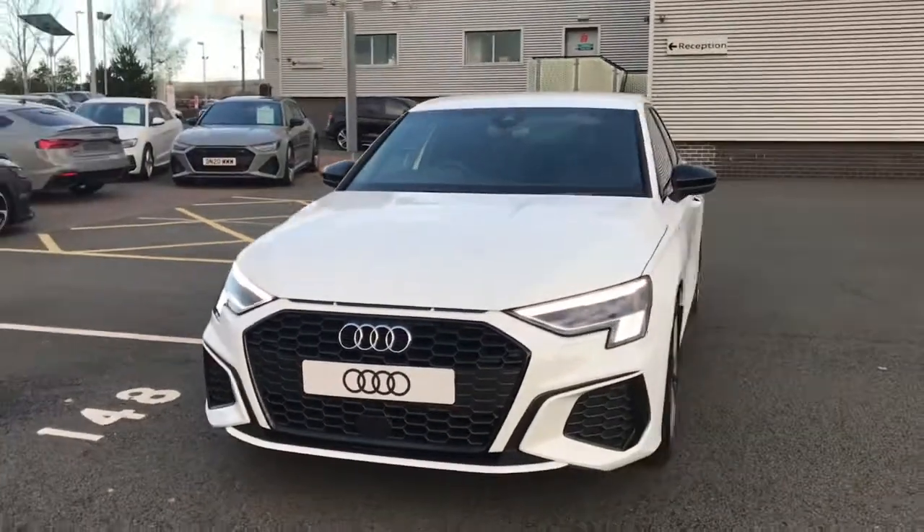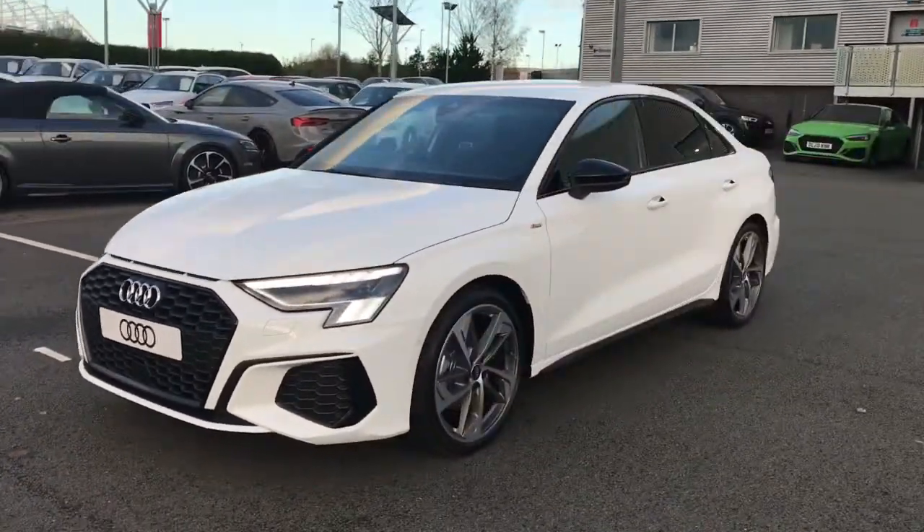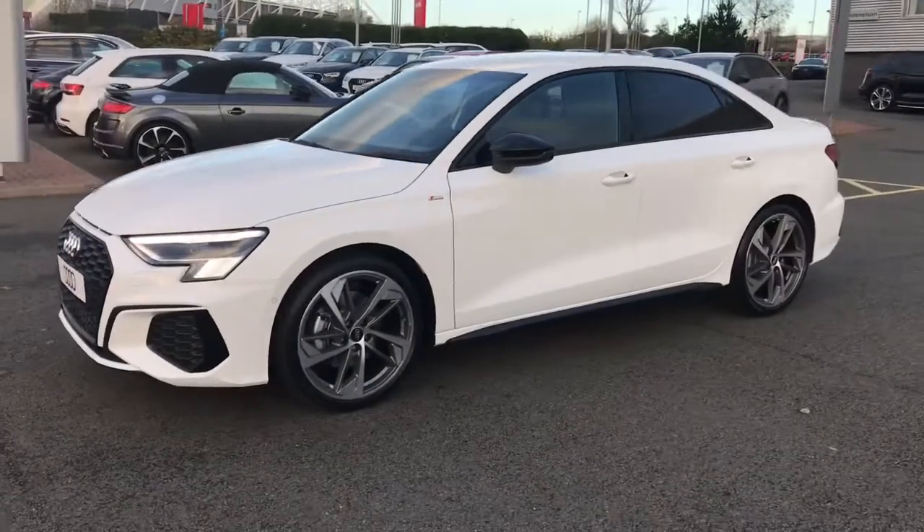Hello and welcome to Stoke Audi. Here we have a brand new 2021 Audi A3 saloon.